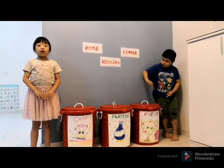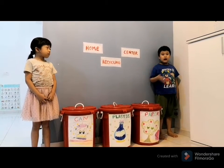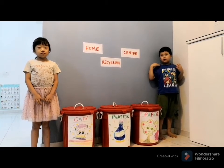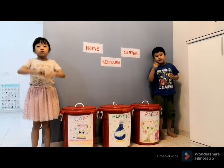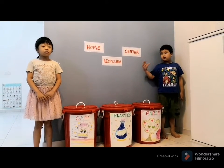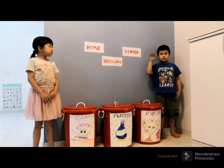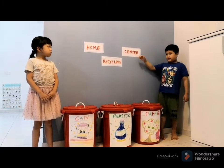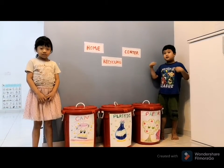So, using these recycling bins, we can segregate our waste according to the right category and bring them to the recycling center after we have collected enough of them. Although our project is built with a very simple idea, it is actually very useful at home.